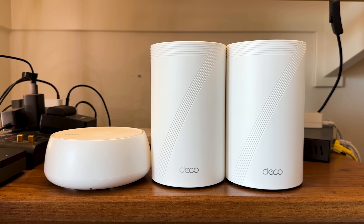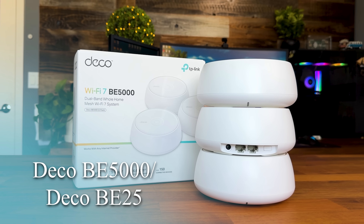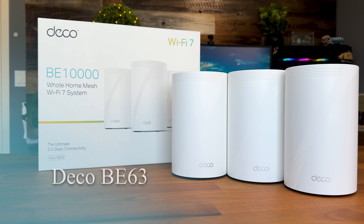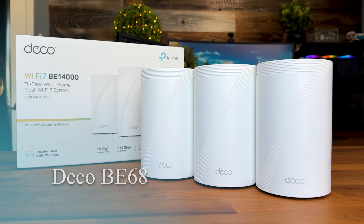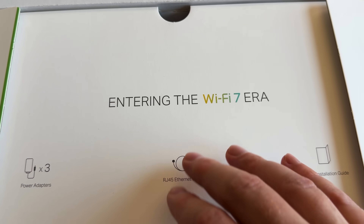Today we're going to be exploring TP-Link's good, better, and best Wi-Fi 7 lineup. We've got the Deco BE25, which is their affordable entry point system. Next up, we've got the BE63 — this is kind of the sweet spot for most homes. And then lastly, we have the BE68, which is their powerhouse unit. By the end of this video, you'll know exactly which one matches your needs and budget. But first, let me explain why Wi-Fi 7 matters in 2025 and why you should care about upgrading.